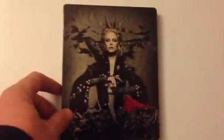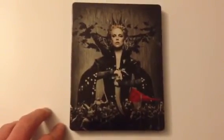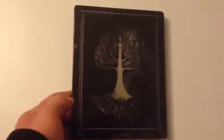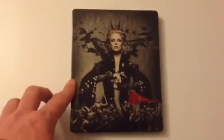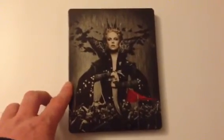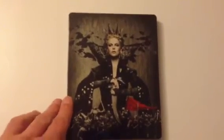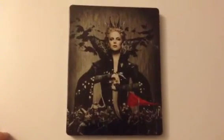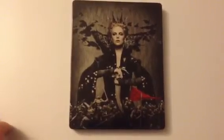Next up is Snow White and the Huntsman. This came with a limited edition box set with art cards and a book and stuff. If you want me to review that on its own, just send me a message or write it in the box below and I'll do a separate review of that box set if you wish.